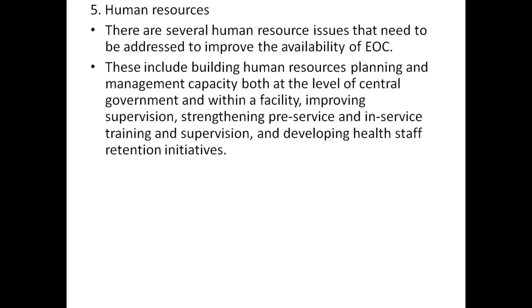These include building human resources planning and management capacity at the level of central government and within the facility, improving supervision, strengthening pre-service and in-service training and supervision, and developing health staff retention initiatives.